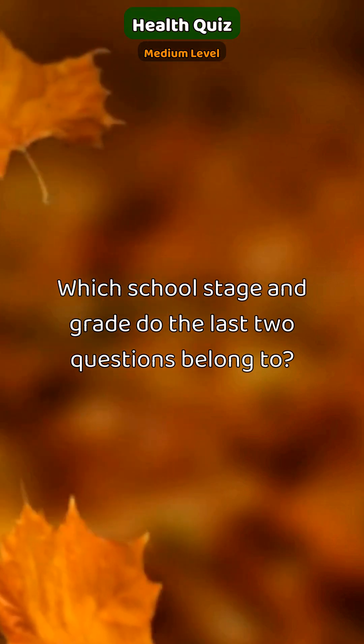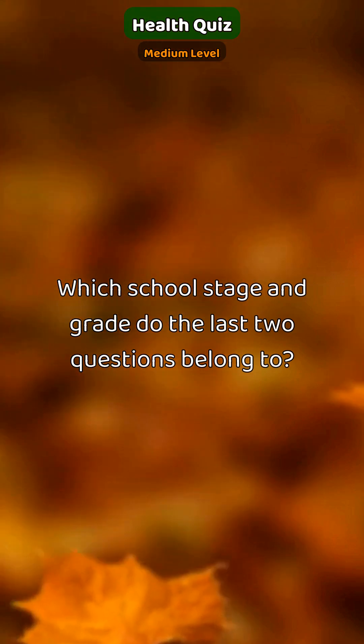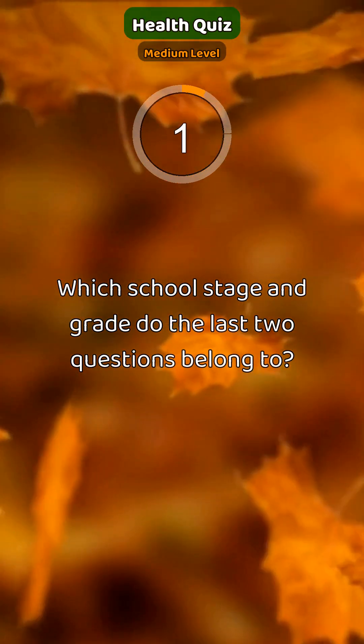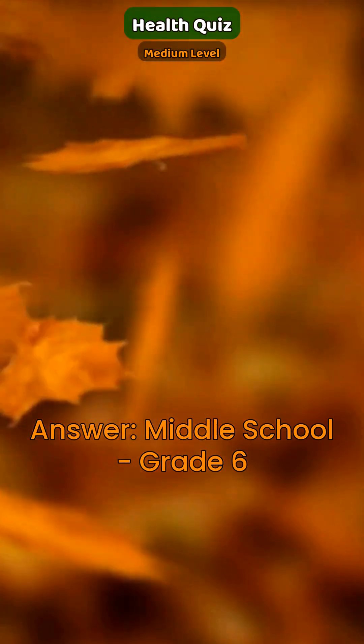Which school stage and grade do the last two questions belong to? Middle school, grade 6.